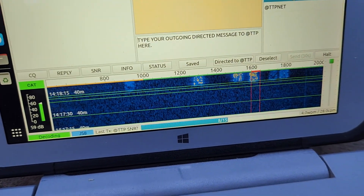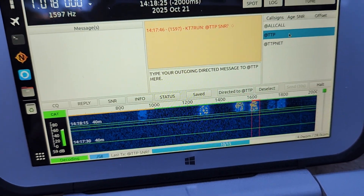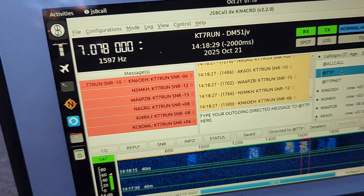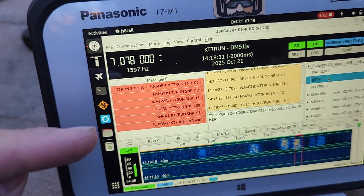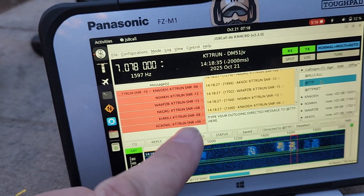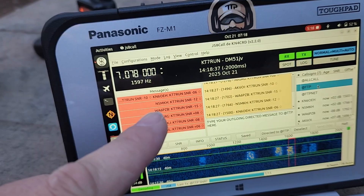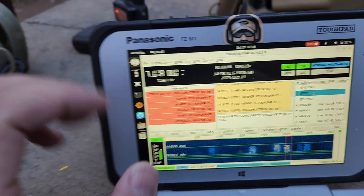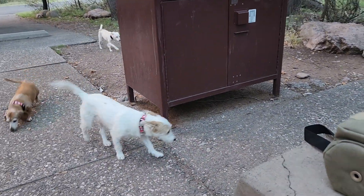You can see here we have activity already — it looks like six stations in the waterfall that are coming back to me. We have KC4OWL — he is 220 miles out, he reads me as plus 6, we could do voice right now — and N5MKH at minus 12, so a little bit lower on his side. And it looks like the pups just came out to say hello.